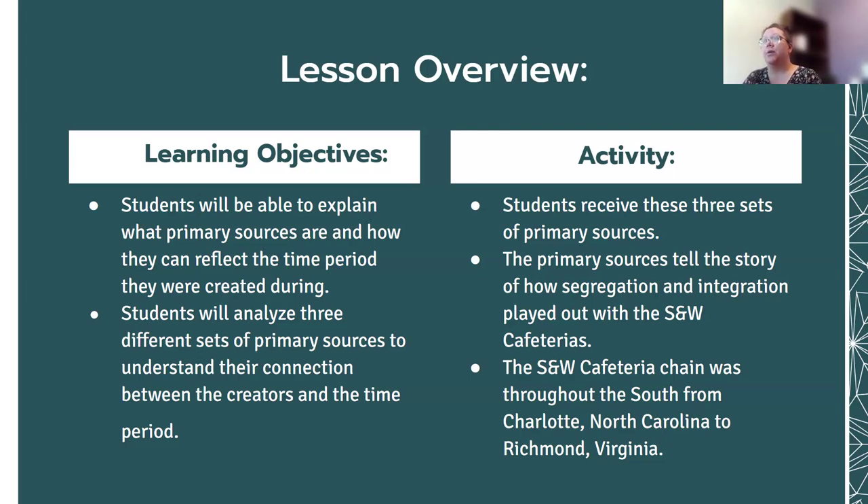The primary sources tell the story of how segregation and integration played out with the S&W Cafeterias. The first sit-in in terms of the S&W Cafeterias occurred in Greensboro — I highly recommend their repository if you want to go down that rabbit hole. And then there was an actual sit-in that occurred here at this S&W with students from Johnson C. Smith University, which is our historically Black college in Charlotte. The S&W cafeteria chain was throughout the South, basically from Charlotte, North Carolina to Richmond, Virginia.